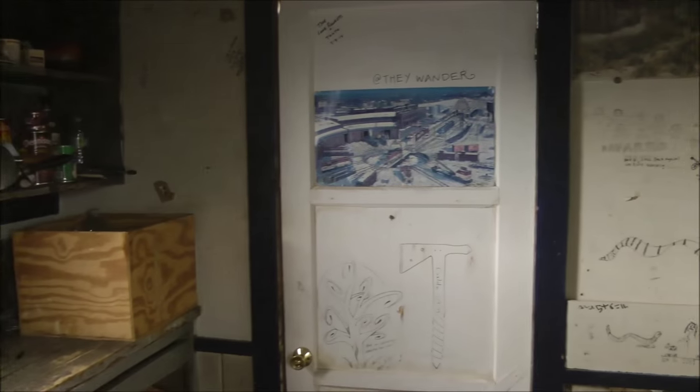There's a back door to the Boxcar Cabin, some more windows, and more graffiti. And again there's a shot looking outside.